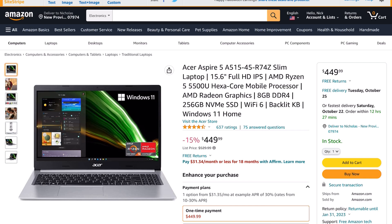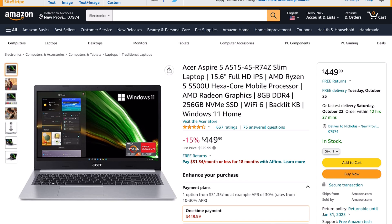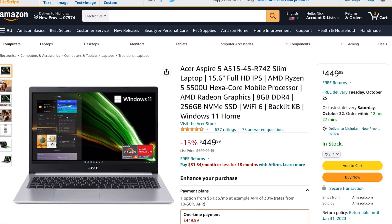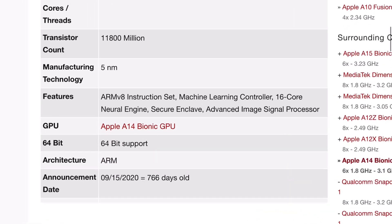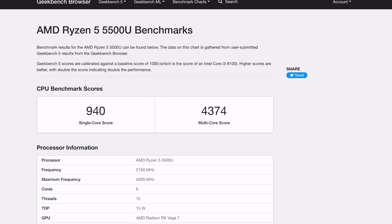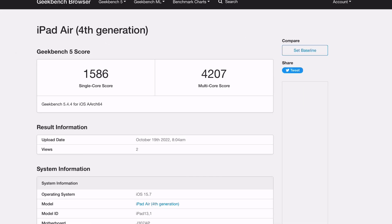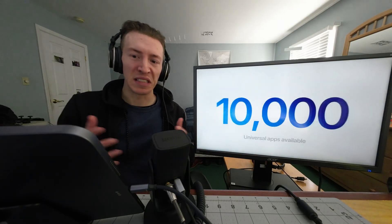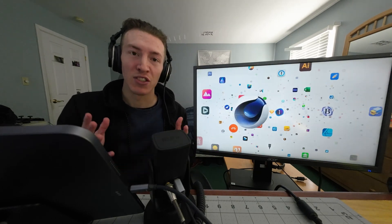I did some research to identify the best-specced Windows laptop for a similar price and found the Acer Aspire 5, which has an AMD Ryzen 5 5500U hexa-core processor. The Ryzen chip has x86 architecture, and the A14 is ARM. On Geekbench, the Ryzen 5 scores just under 1,000 for single-core and 4,374 for multi-core. The iPad with the A14 chip scores over 1,500 for single-core and 4,207 for multi-core. So between these two devices, raw performance is on the same level — you just have to decide which platform and user experience you prefer.